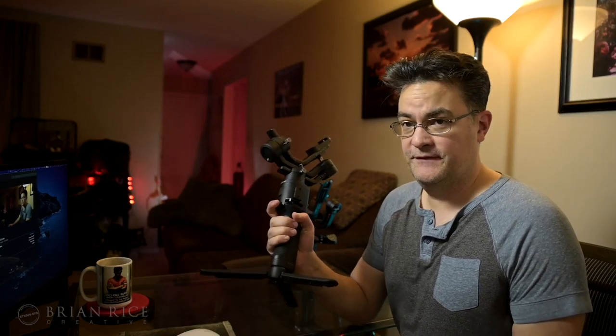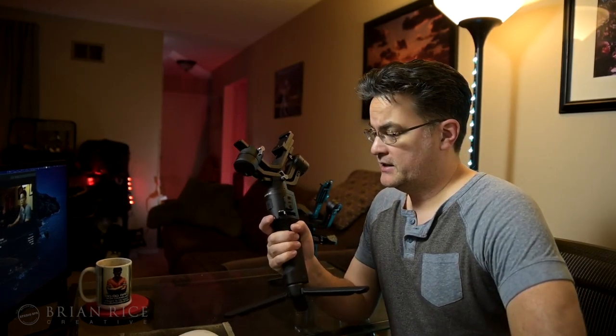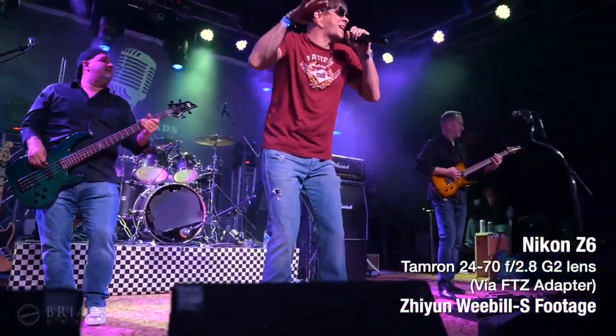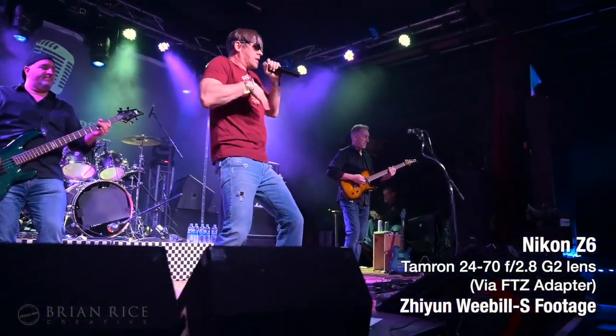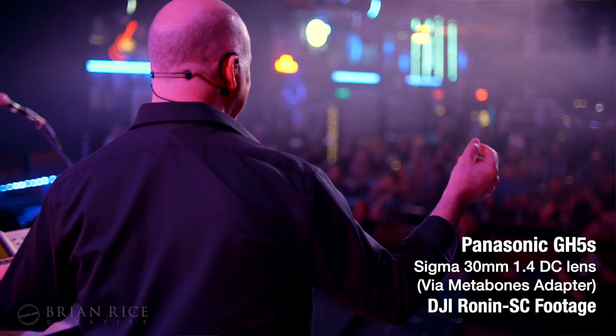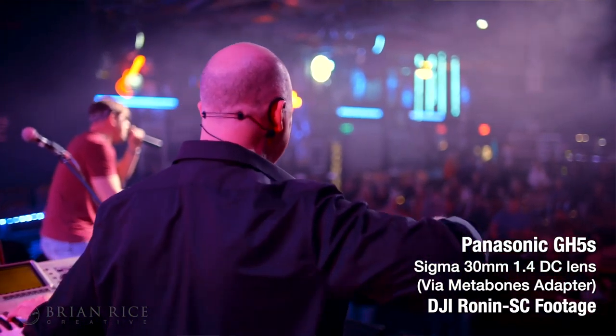Basically, while I enjoy filming with the Ronin SC for all the reasons I talked about before, what happened last night in particular: Friday night I was operating both simultaneously. I had my Nikon Z6 with the Tamron 24-70 mounted on the Weeble S for the nice wide shot, and on the Ronin SC I borrowed a friend's GH5 with the Sigma 30mm 1.4. They both worked great and I enjoyed both.